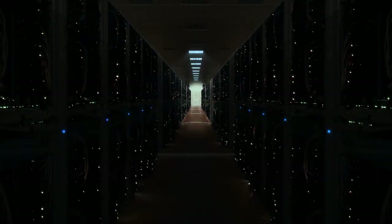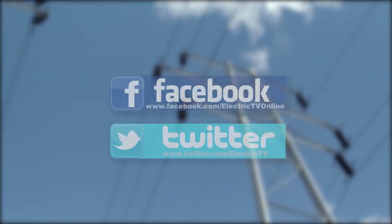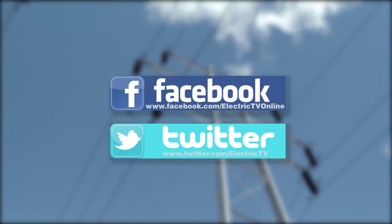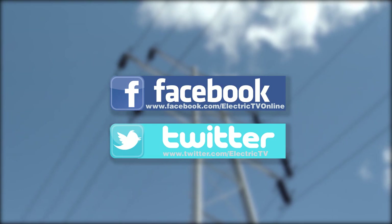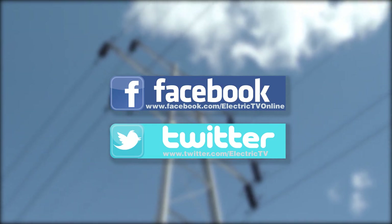The Auburn Transmission Project is now back online, supplying power to the region. Be sure to follow us on Facebook and Twitter for behind-the-scenes extras and industry information. For Electric TV, from upstate New York, I'm Dom Geritano.